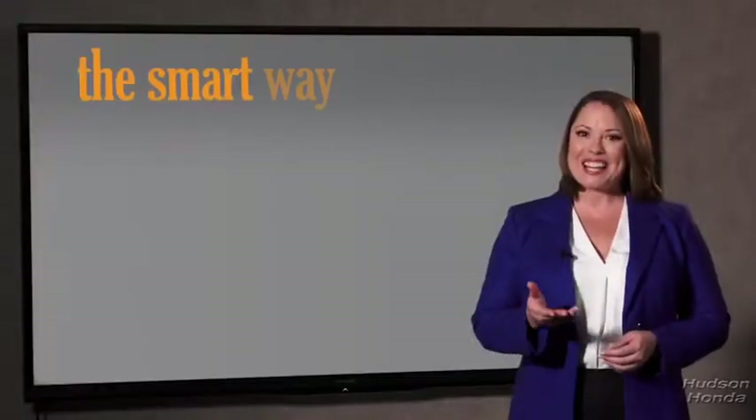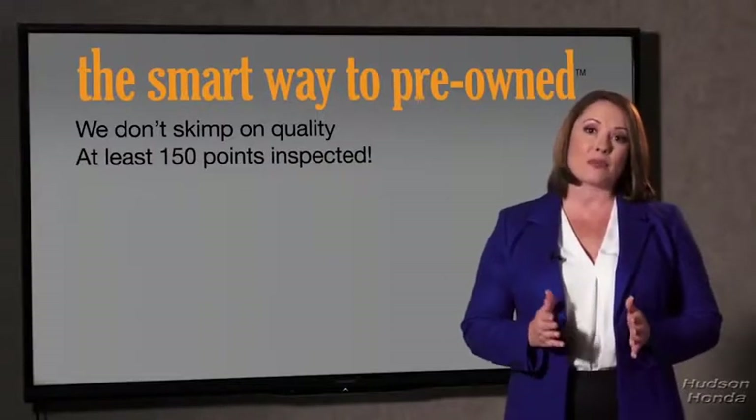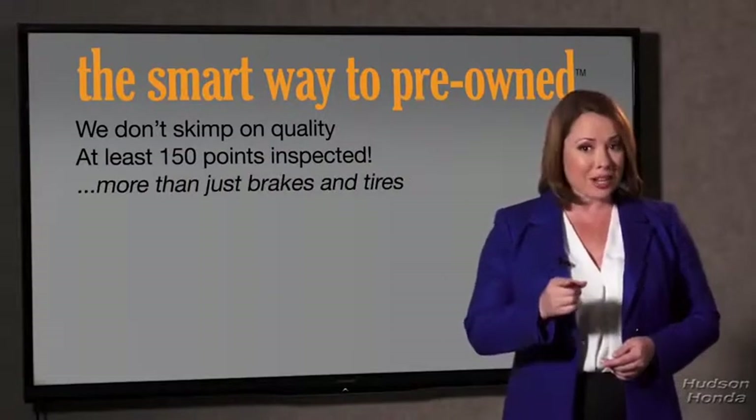So Zach, tell me, what do you like the most about the smart way to buy a pre-owned vehicle? Well, I had no idea a dealer could sell a car that barely passed the state inspection. They only check two things — the tires and brakes are just adequate, not even good. Why take chances? Your life and those of your loved ones should be more important than that. That's why we don't skimp on quality. All of our pre-owned vehicles go through at least a rigorous 150-point inspection, checking more than just brakes and tires.